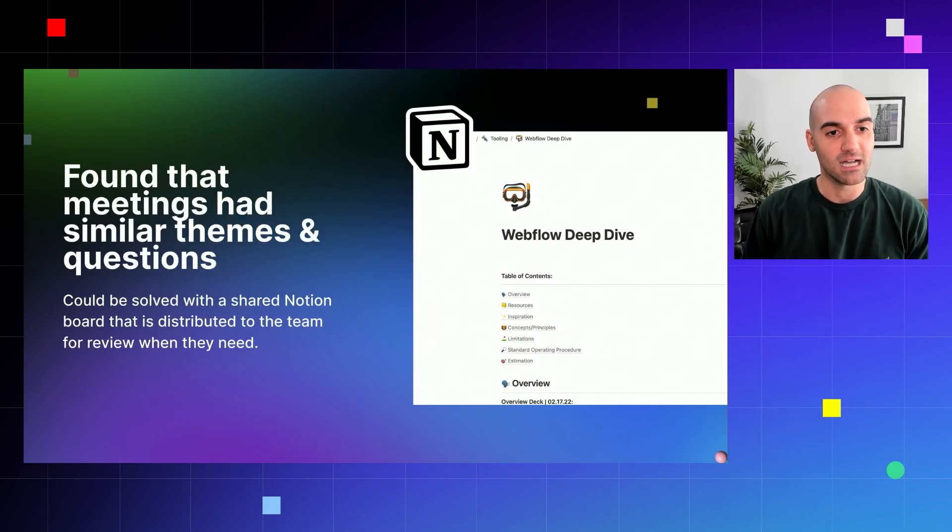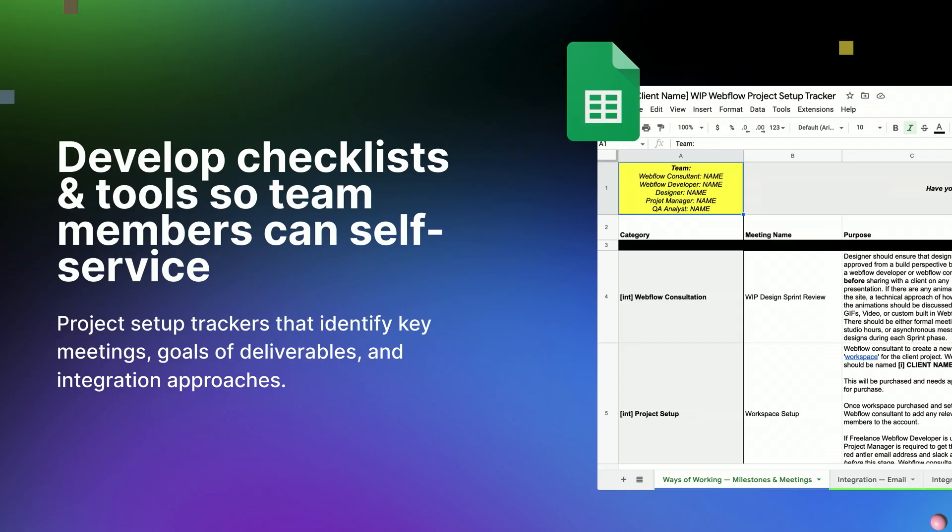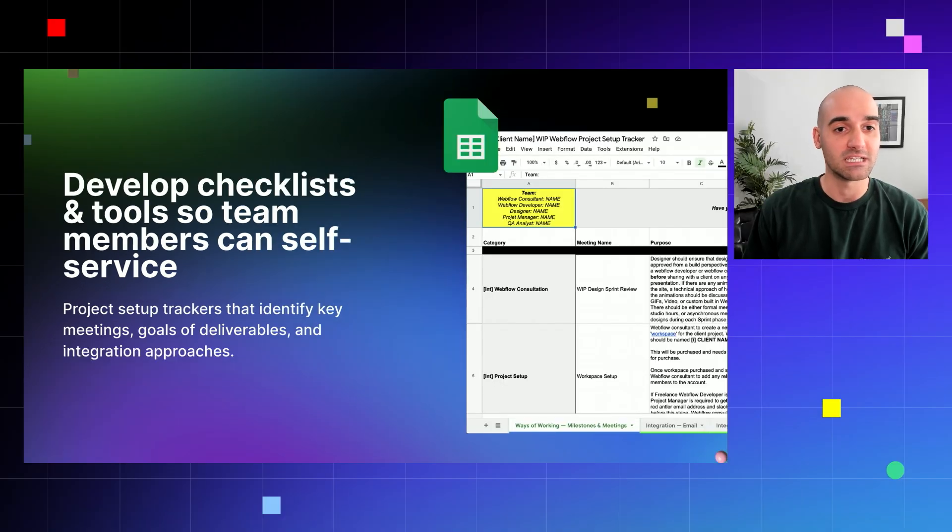We started creating a series of documents, tools, and spreadsheets to help us navigate these waters without relying on that small knowledgeable group. The first was creating a shared Notion doc. We found that meetings had similar themes and questions throughout, so we consolidated all those questions and thoughts into this Notion doc where everybody on the team has access and can self-answer questions when needed. The second thing we created was a checklist and tools so team members can self-service: a project setup tracker to identify key meetings, goals of deliverables, and integration approaches, outlined in Google Sheets from beginning to end, including the people involved at each step and the actionable steps each key team member needs to take.